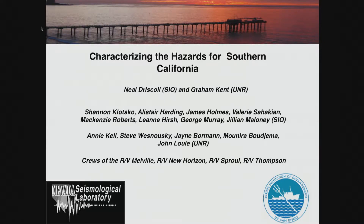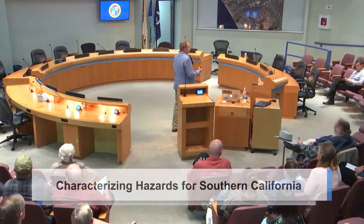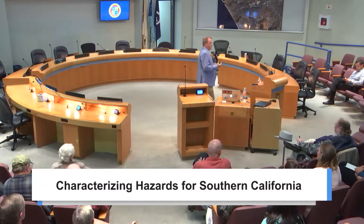Graham Kent is the co-leader here. Graham Kent is the state seismologist for Nevada. He's also the director of the Seismological Research Center there. He used to be here at UC San Diego before they pried him away. He is a world-leading expert in seismology, geophysics, and understanding faults.